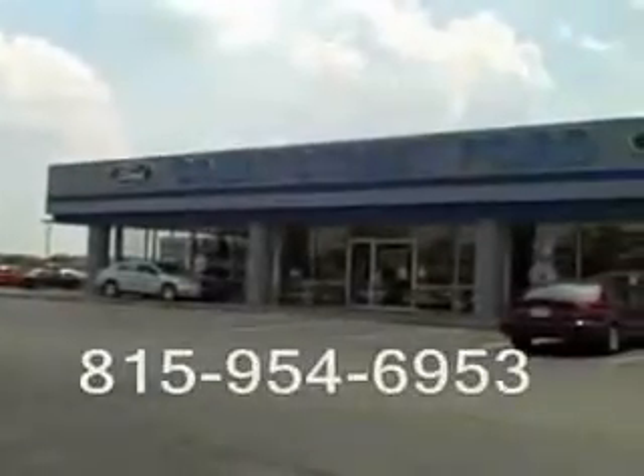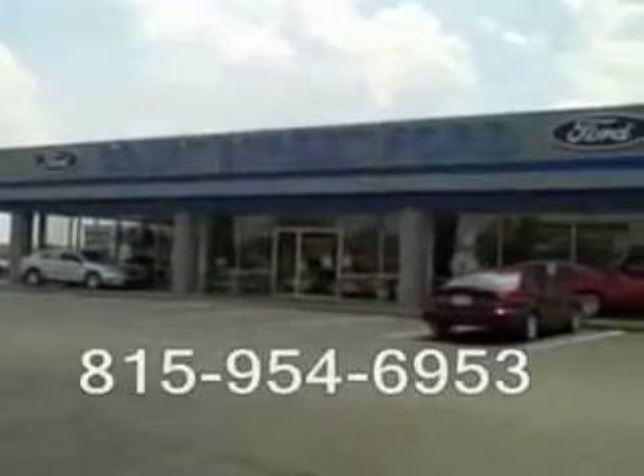Enjoy the drive and have peace of mind in this 1997 Ford Escort. See us at Court Street Ford today. Court Street Ford, we're located on Latham Drive in beautiful downtown Bourbonnet.